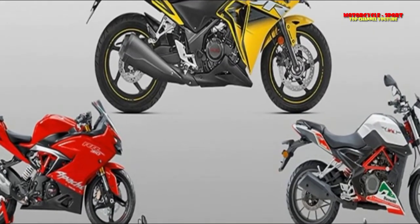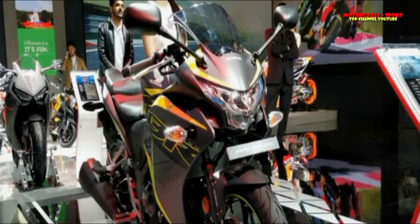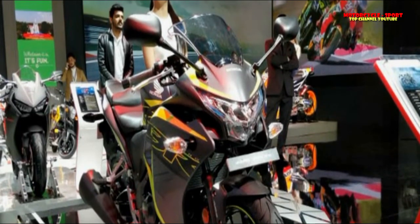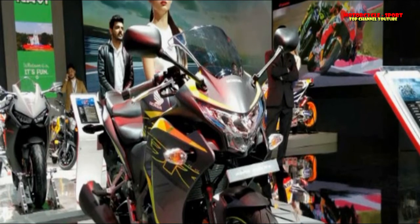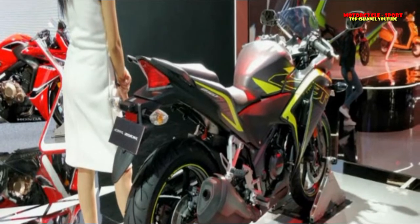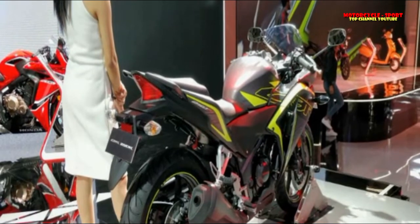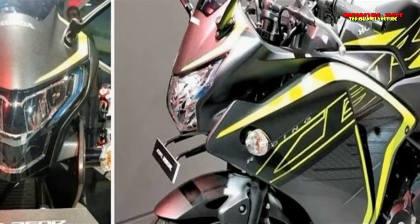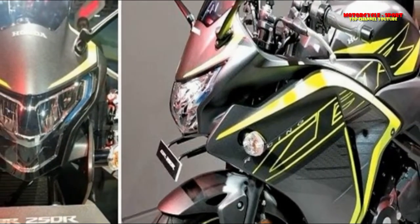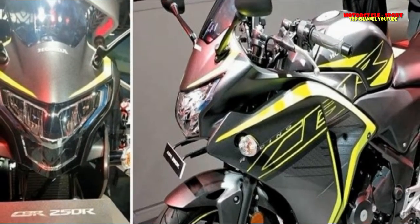Everybody was seeking the CBR-300R to make its debut in India, after the CBR-250R had to be discontinued last year as it was not BS4 compliant. However, it was not meant to be. Instead, Honda unveiled a refreshed version of the CBR-250R with a BS4-compliant engine and the same power figures as the older model, a LED front light, and new color schemes. Other than this, the bike remains unchanged since its Indian introduction in 2011. This raises an obvious question: is this minor refresh enough to pit it against its much newer rivals?